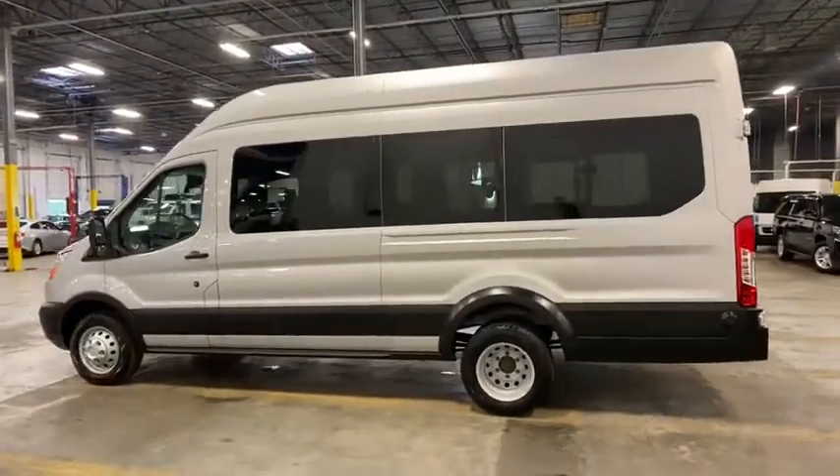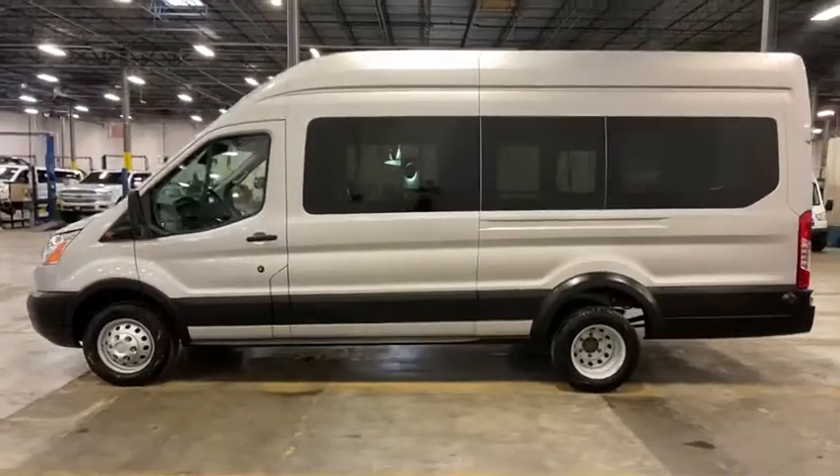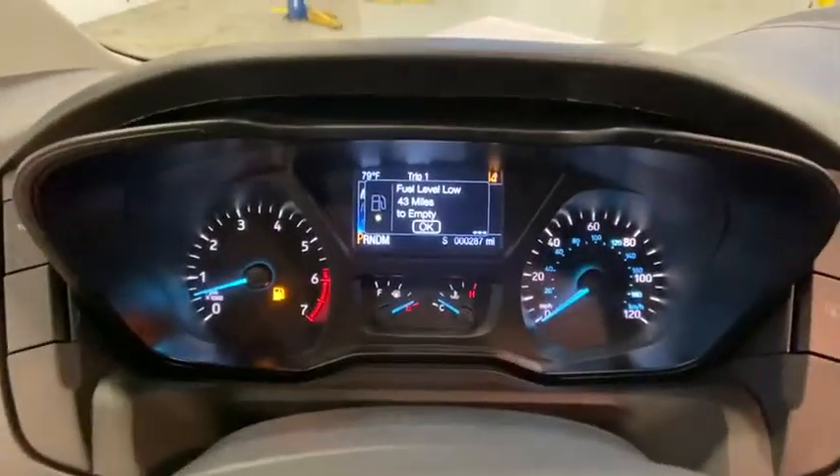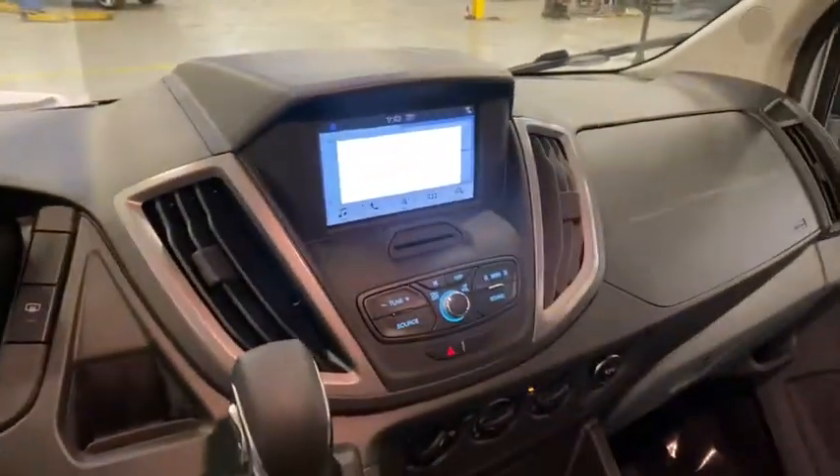CD player, overhead console, panic alarm, brake assist, remote keyless entry, tachometer, tilt steering wheel, driver vanity mirror, front bucket seats, front reading lamps, and privacy glass.